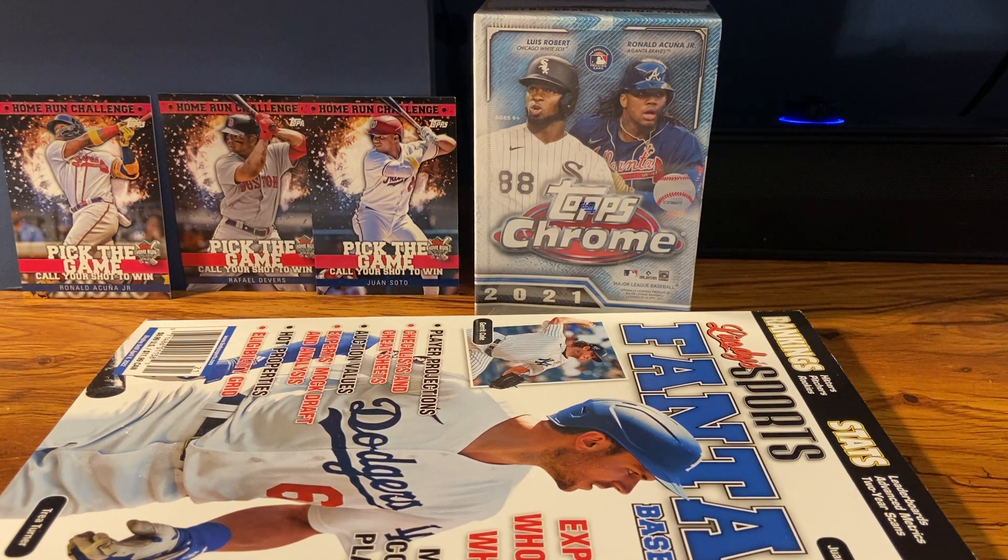Jazz has been pretty electric so far. I like these blasters — you get a lot of good parallels, not numbered necessarily, but you got a chance to get a numbered card. You get the refractors, x-fractors, sepias, pinks — it's a lot of good unnumbered parallels, which is what I'm looking for with some of those younger guys, rookies.